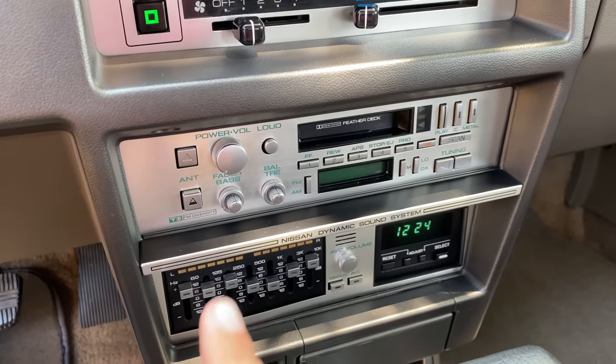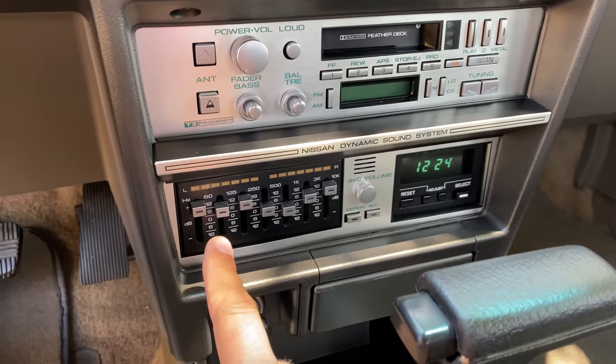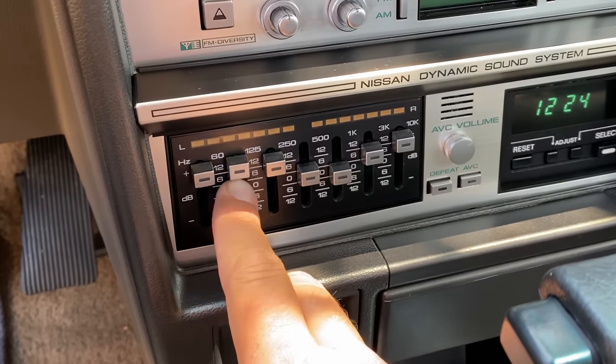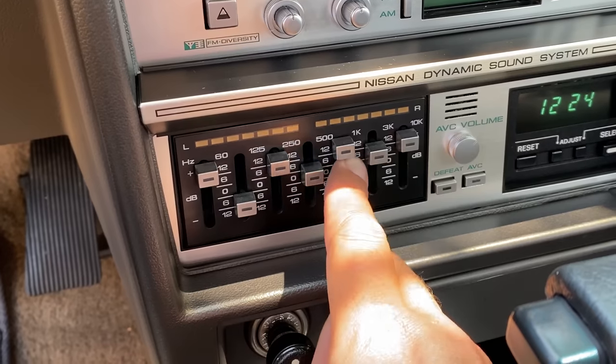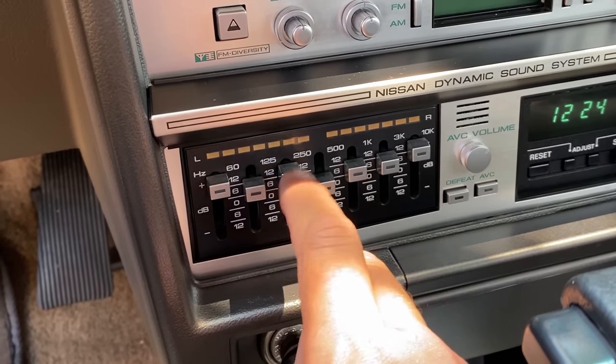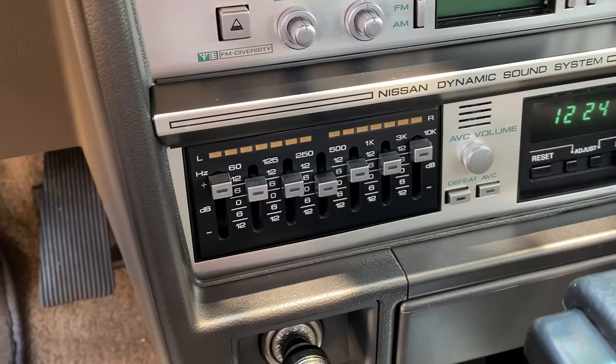Speaking of the radio, if you look at the center control stack, the top has most of the usual buttons, but below that you also have an equalizer — left and right — where you can control all sorts of different aspects of your sound experience. Cars now integrate this into a screen, but back in the 80s you could use each individual slider to perfectly tailor your sound experience. Very high tech.